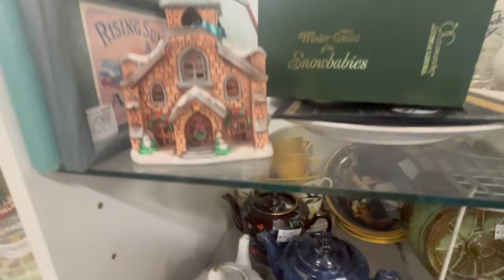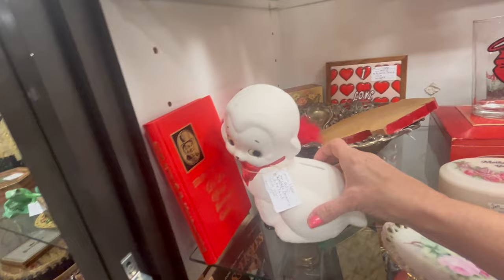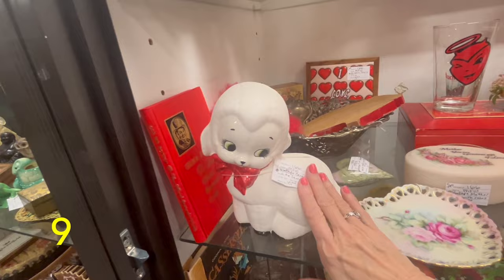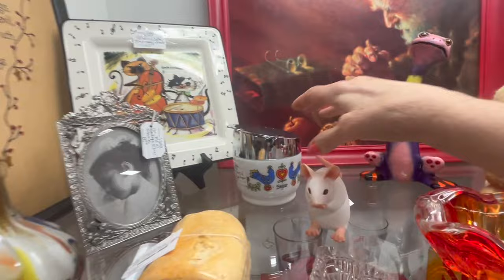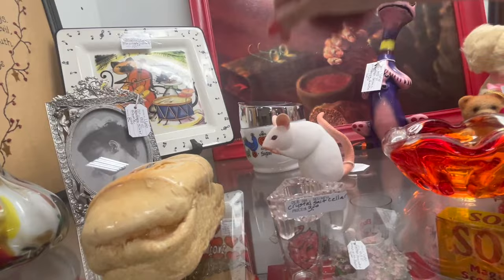Look at this cute little lamb — oh my goodness! That's ceramic; it's a bank. That is really cute. It's cute but I think it's more for a child. Oh wait, here's a piece of Andrina — that's nice, it's an ashtray, and the design is painted on. I like this. Sugar for $15 — that's not bad at all.